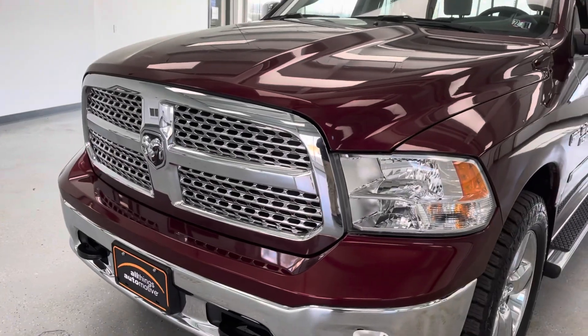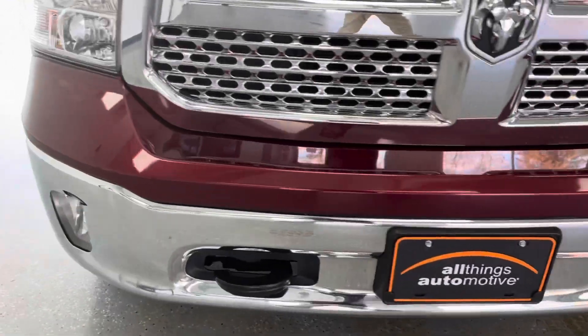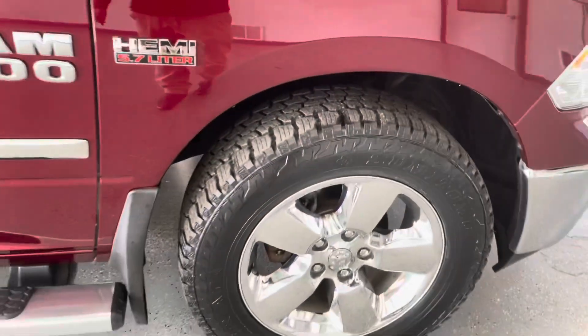Up front you'll find a nice chrome grille, high-intensity headlights, and fog lights integrated into the lower bumper with your tow hooks. Going around to the tires, we have a brand new tire here — believe it's 13 or 14 thirty-seconds — that's a brand new tire all the way around.